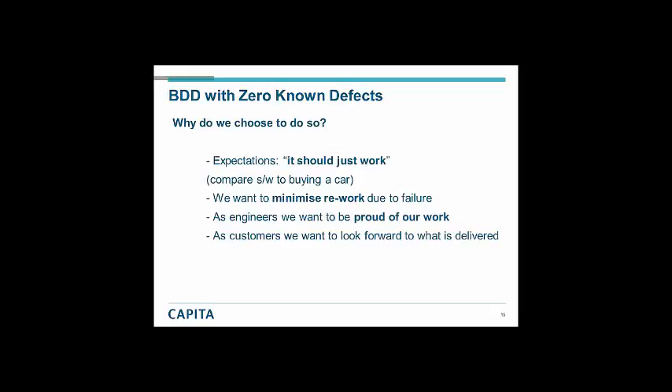Why do we choose to do this? It goes back to my mantra: software should just work. I've compared software to buying a car or a kettle — objects you expect to work. If you buy a car, drive off the forecourt, and the windows fall off and the indicators don't work, you go straight back to the garage. You wouldn't expect to pay maintenance on a car just to have it working. We want to minimise rework. As developers, testers, and BAs, we want to be moving on to the next great thing. Our engineers should be proud of the work they produce, not crossing their fingers when it goes live.